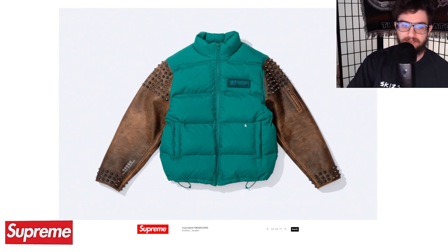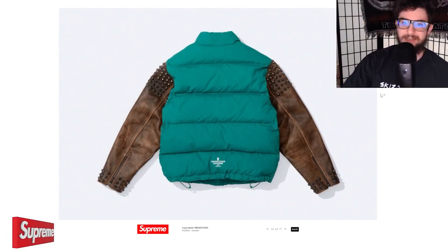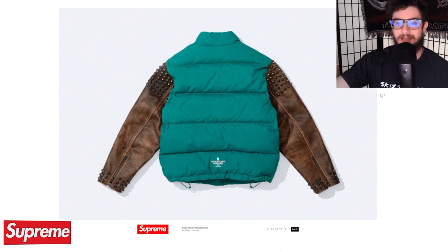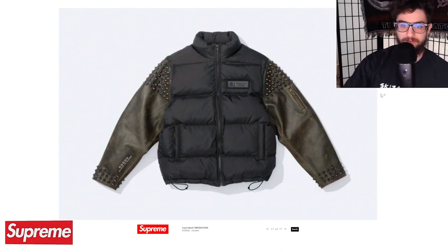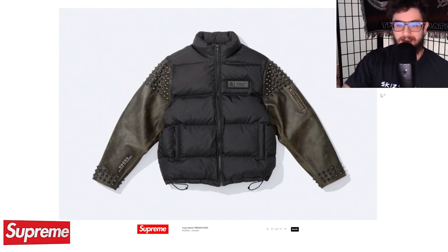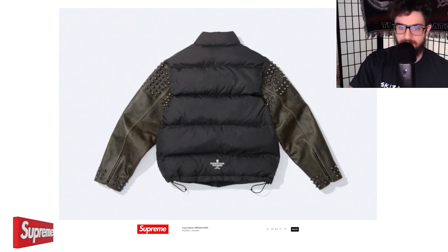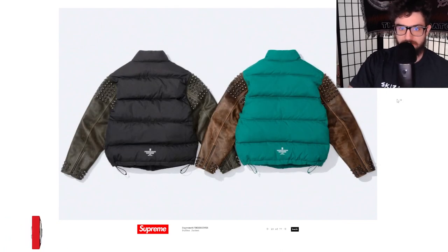I'm really happy to see Undercover take the reins here on the design. You can really tell this was designed by Undercover in collaboration with Supreme. This is stuff Supreme doesn't always do — it's a little more Japanese, utilitarian, like tech wear almost. I love it in black. I think this piece will sell out. Got the Supreme Undercover branding, studs on the shoulders and the wrists — really sick. I love these two colors together.